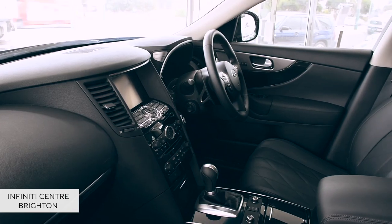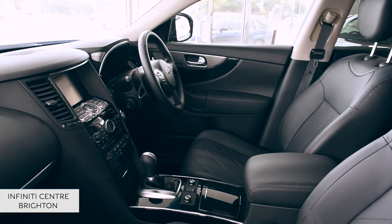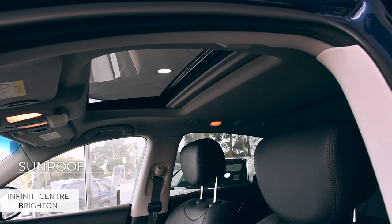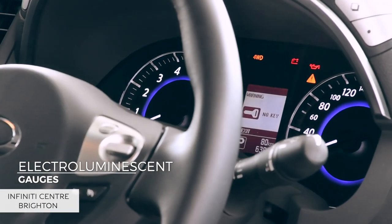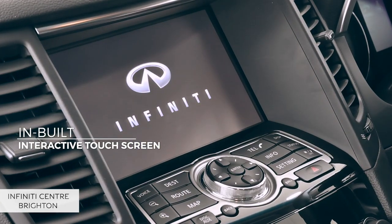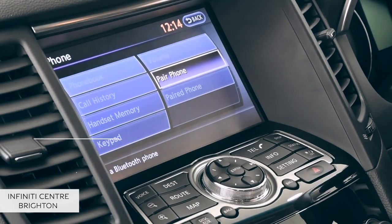Internally, everything you see and touch is crafted from luxurious materials. Look at these heated and ventilated leather-faced front seats, sunroof, electro-luminescent gauges, in-depth centre console, and an in-built interactive touchscreen with mobile connectivity. All these features have been designed to focus on the individual inside the cabin, giving you all the best in care and attention.